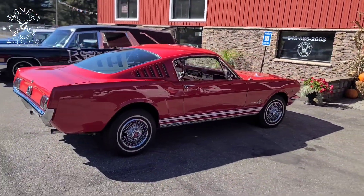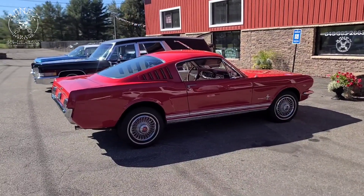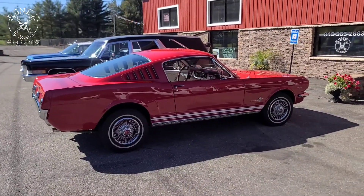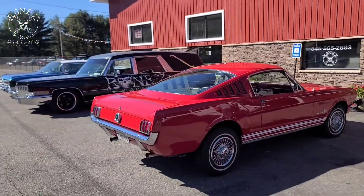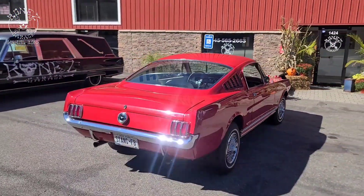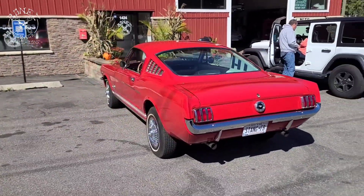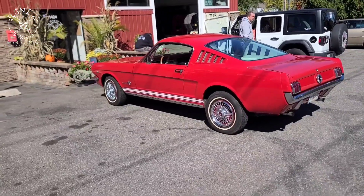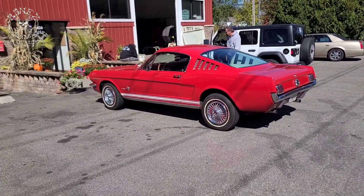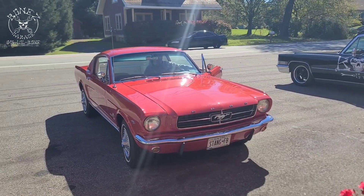She is just absolutely a gorgeous car — running great, goes up and down the highway beautifully, shifts absolutely phenomenal. It's just an absolutely beautiful Mustang. So there you go guys, we'll get some more video of her pulling out. I'll talk to you in a little bit, okay, bye.